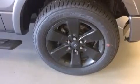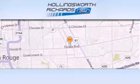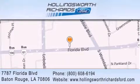Contact us today and schedule your opportunity to see this automobile in person. Hollingsworth Richards Ford is located at 7787 Florida Boulevard in Baton Rouge. Our goal is to exceed all of your expectations to ensure that you'll return for future visits.